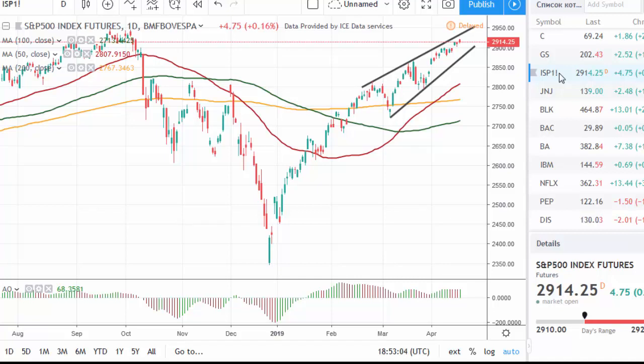Hello traders, this is Elizabeth Belugina and you are watching Daily Stock Market Review by TradeMol. It's Tuesday, April 16th, and S&P 500 is trading near six-month highs above the 2900 level.